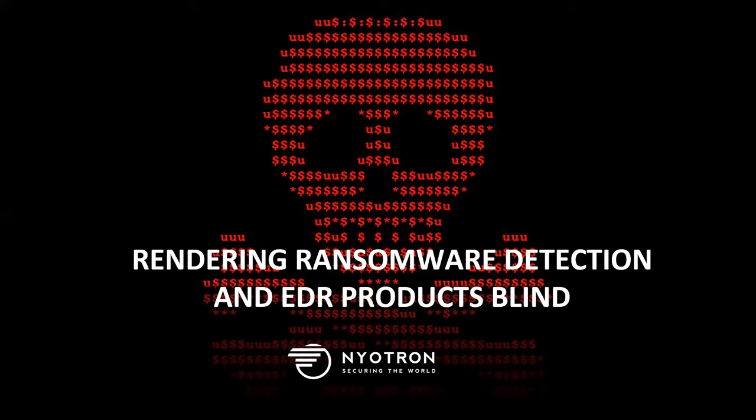The topic of the day — I think it's a pretty hot topic — ransomware. Even though, believe it or not, ransomware started back in the 80s, but three, four decades later, we still, for some reason, seem to be unable to tackle that problem. And that's exactly what my presentation today is about.